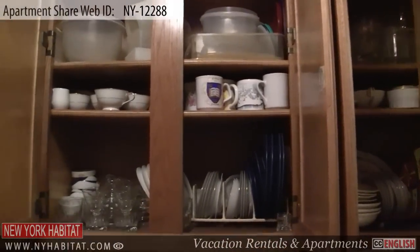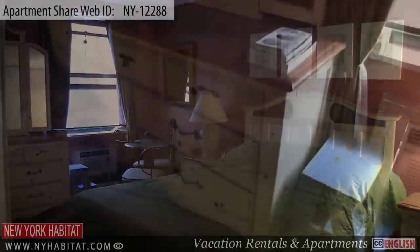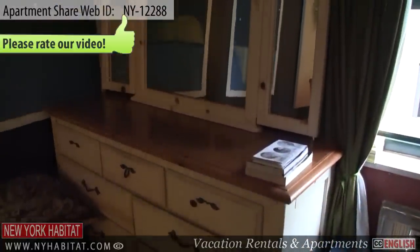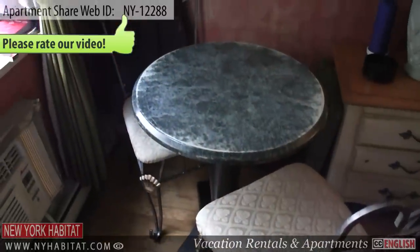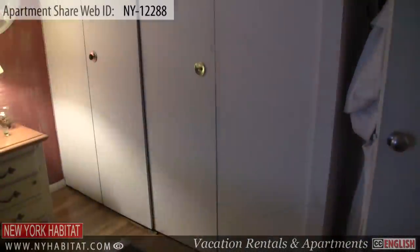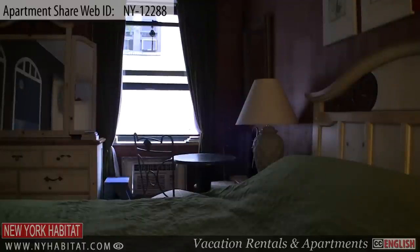This shared apartment has two rooms to rent. The first room is the larger of the two and is equipped with a queen-size bed. There is also a dresser and a large closet for additional storage space. For the warmer months, you will find an air conditioning unit at your disposal. The window, which faces a neighboring building, receives natural light from the west.